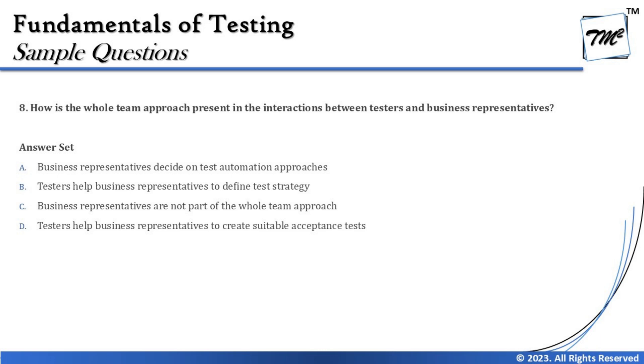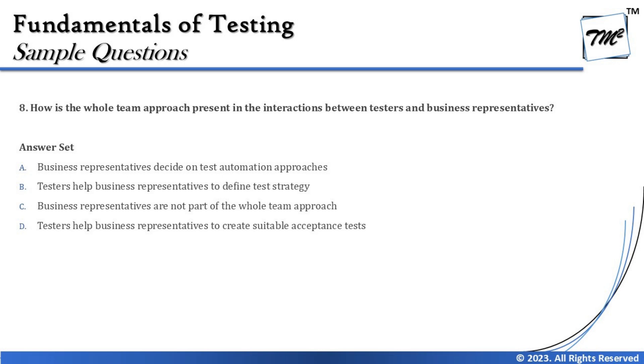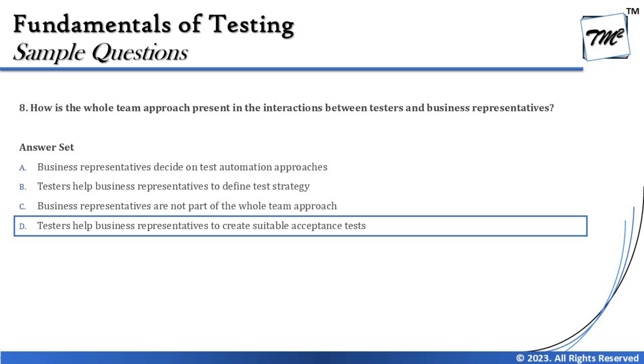Finally, option D says testers help business representatives to create suitable acceptance criteria or acceptance tests — and that makes the most sense. As quality coaches in an agile development model, testers can guide the business on how to write acceptance tests, since business representatives don't necessarily know how to write test cases. Testers help them draft good quality test cases for acceptance testing. So the right answer is D.